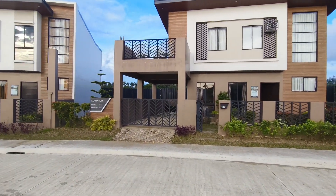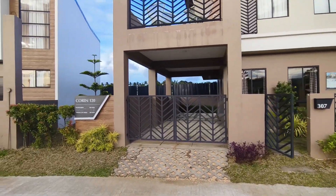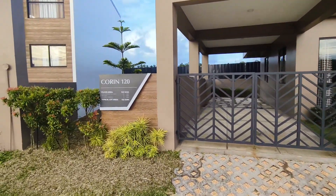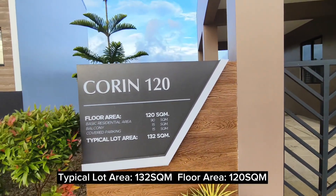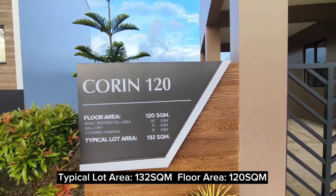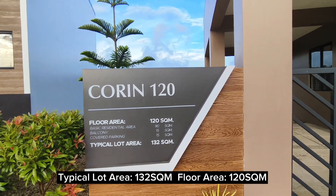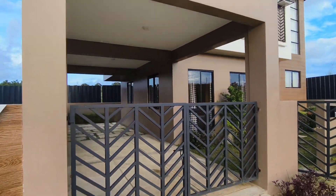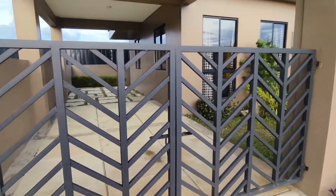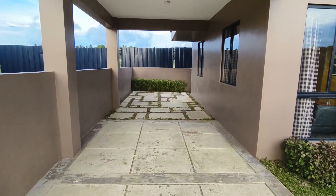As you can see, this is a model house unit — single detached, the biggest model house available. The typical lot area is 132 square meters and the floor area is 120 square meters. This is the basic size that they offer. All available units have concrete wall and steel gate, which is included in the actual turnover.